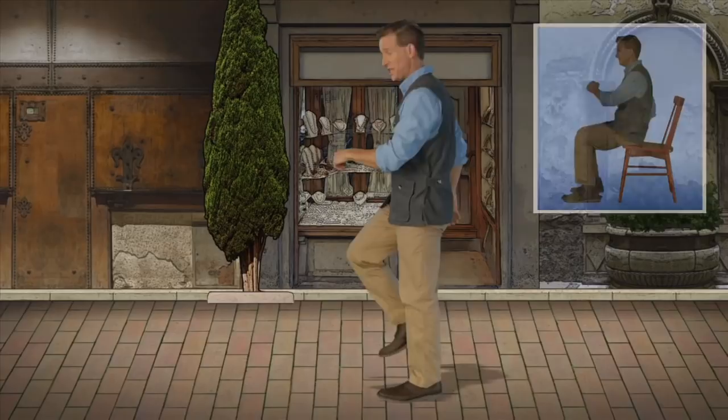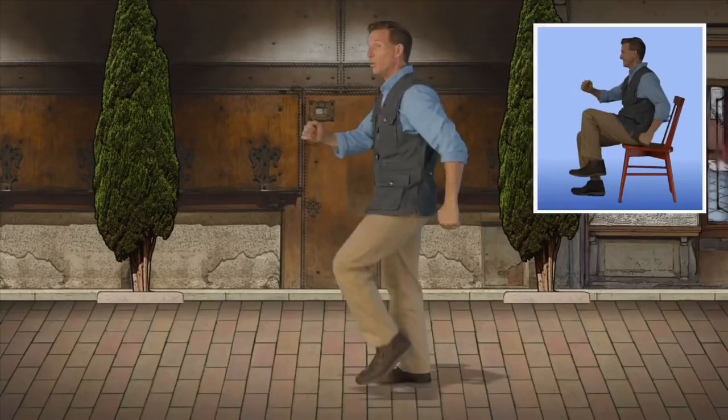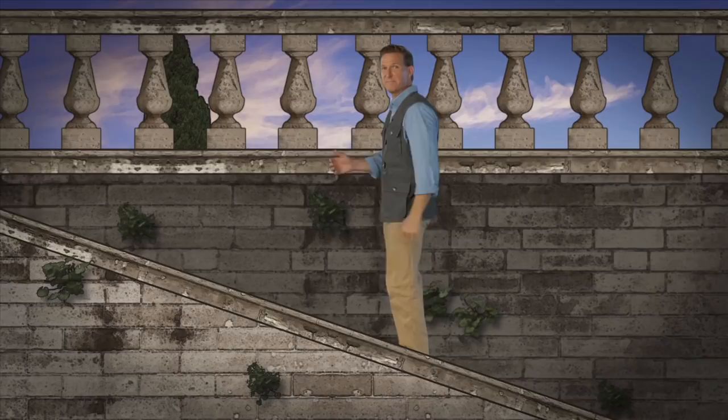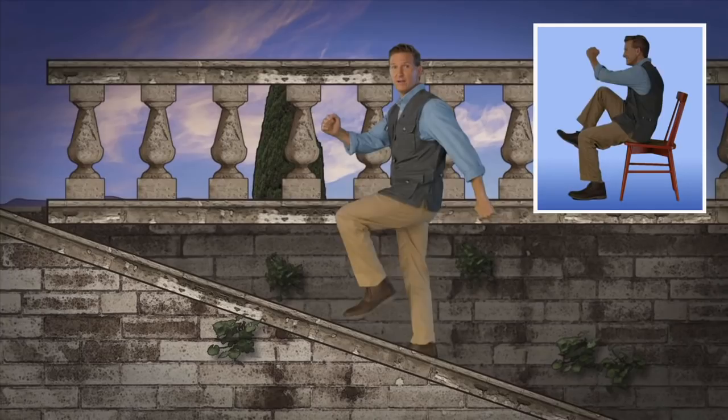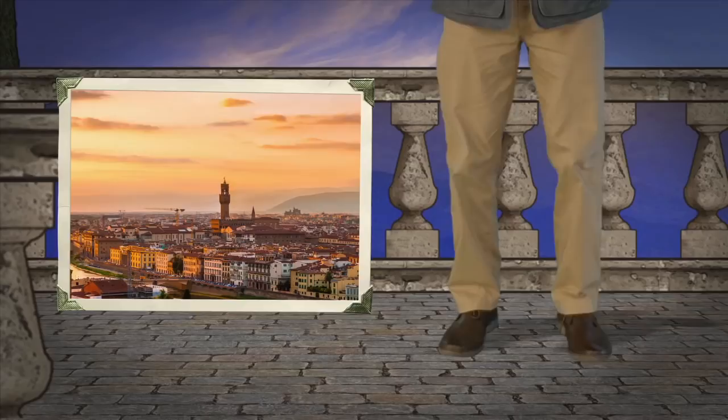At last, here we are in Florence, birthplace of the Renaissance. Come on, let's take a look around this beautiful city. Florence is the capital of Tuscany and home to some of the world's great museums and art collections. It was here that the great artisans of the Renaissance were free to unleash their creative talents. But to truly appreciate the city's beauty, we have to get up high to see it — that means climbing up to San Minato. Lift those knees and let's get up those steps. The city of Florence spans the Arno River. Let's get up on our tiptoes and take a look at this magnificent view of Florence and its sprawling Renaissance beauty.